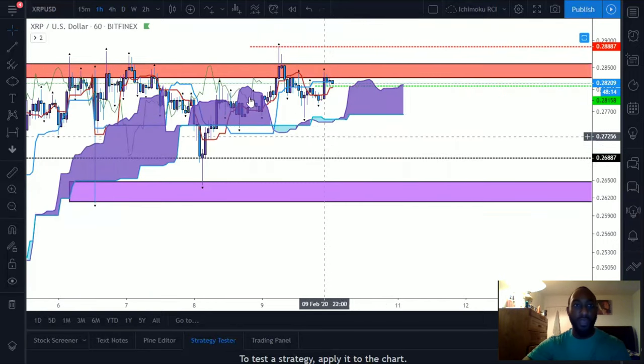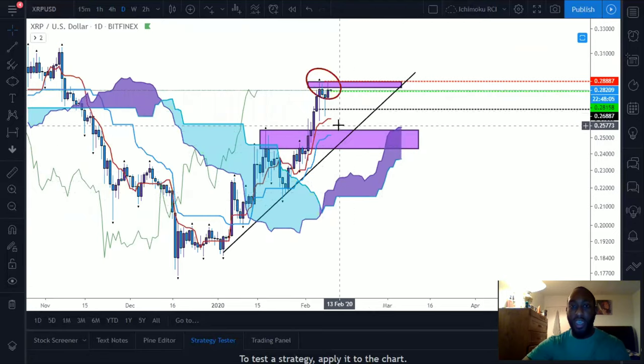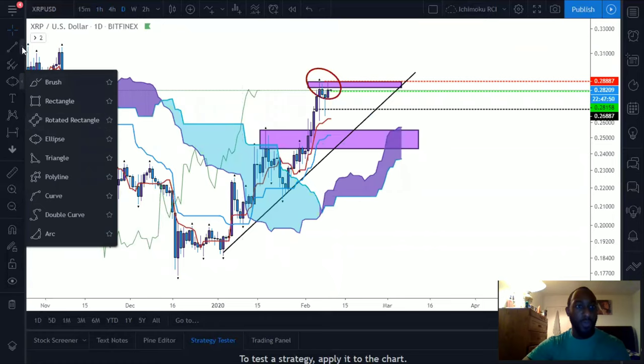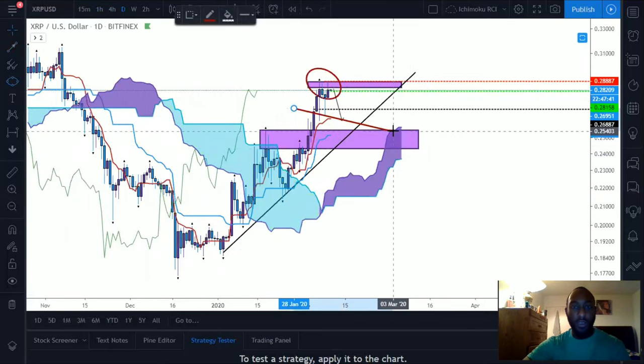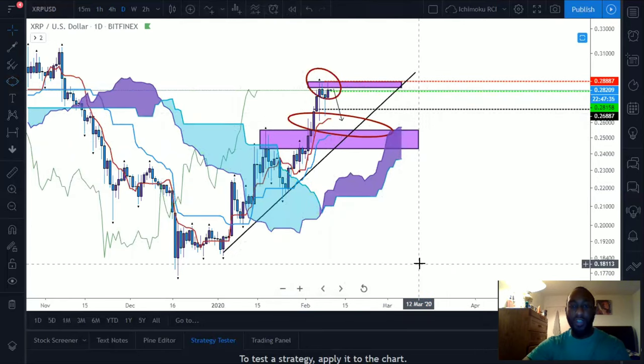Looking at it on the daily time frame, where I see price potentially heading is between 25 and 26 cents. I'm bearish on this right now. I'll mark an arrow here just so we know where I think price is heading — between this area here. That's what I have for now. I hope you guys enjoyed this technical analysis. God bless you guys and stay tuned for the next piece.